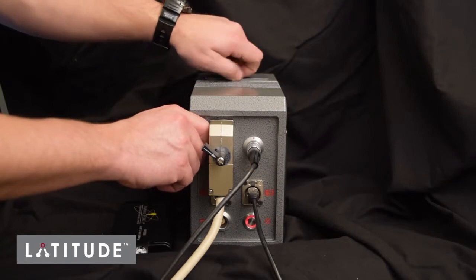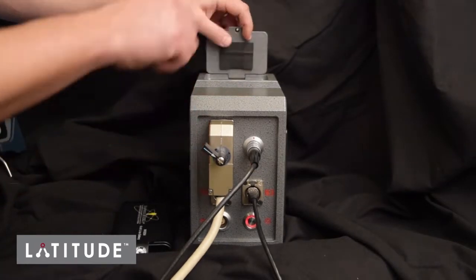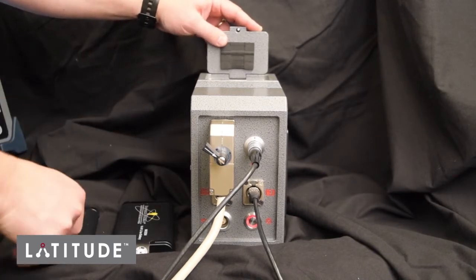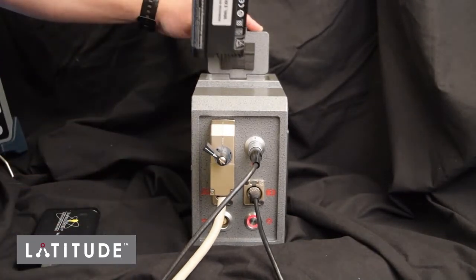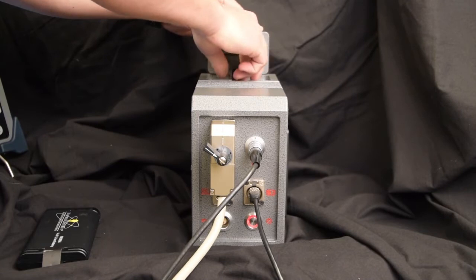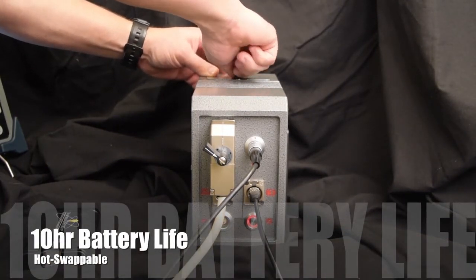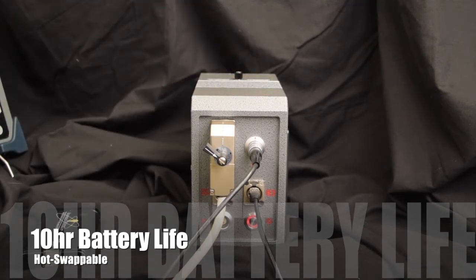Finally, the LATITUDE system is battery powered and will run for approximately 10 hours off a set of fully charged batteries. Also, the batteries are hot swappable, meaning it is possible to replace a low battery with a fully charged battery without powering off the system or interrupting the inspection process.